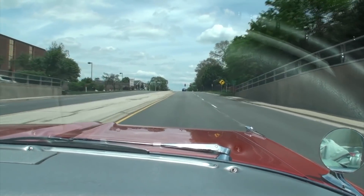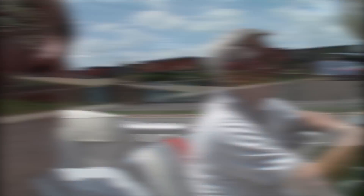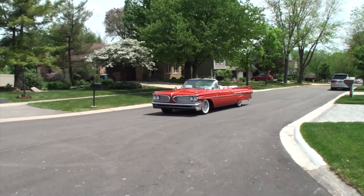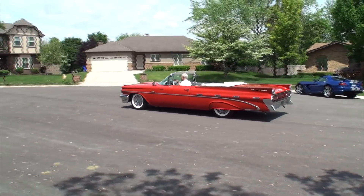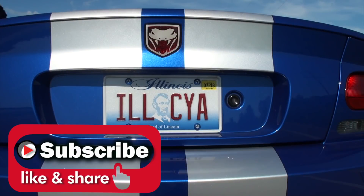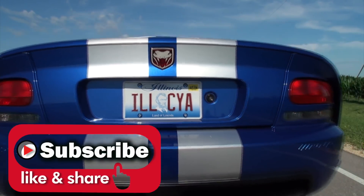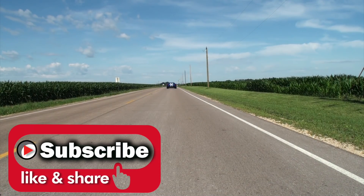Such a wonderful car. George, what a wonderful time — always great hanging with you. My pleasure — thanks so much for being on My Car Story. Thank you, I appreciate it. My pleasure. Thanks so much for watching — I'll see you next time.